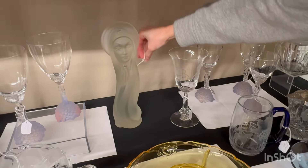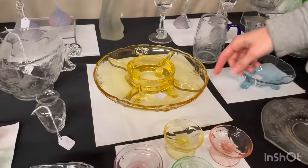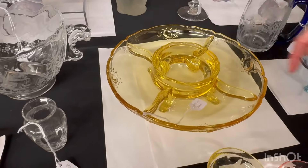Creole alexandrite finger bowl — we have two of them available. Decent coloring in them and they're $65 each.